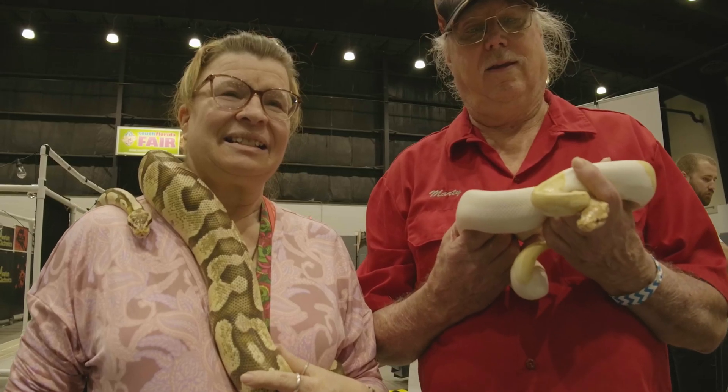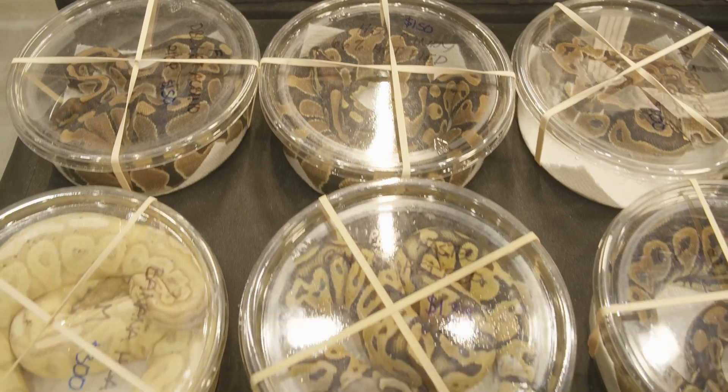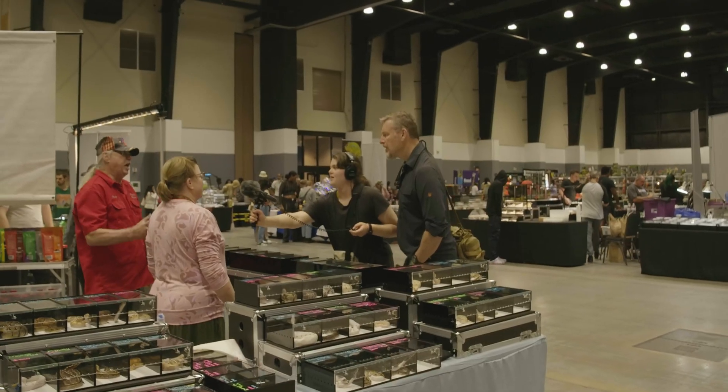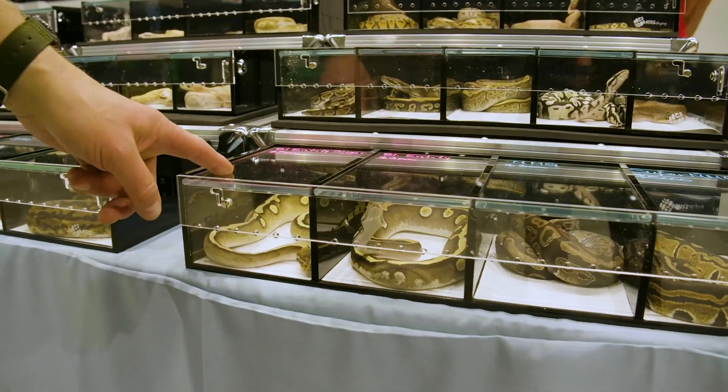Marty and Kim Penny have been breeding snakes for over 30 years. You can see some of these snakes here for four, five thousand dollars. I've paid as much as seventeen thousand for one snake. Look at this — this is a four thousand dollar ball python here. Five thousand dollars. Unbelievable.